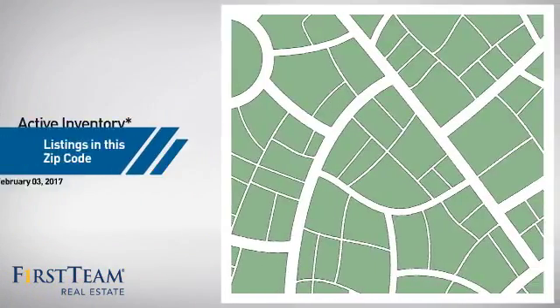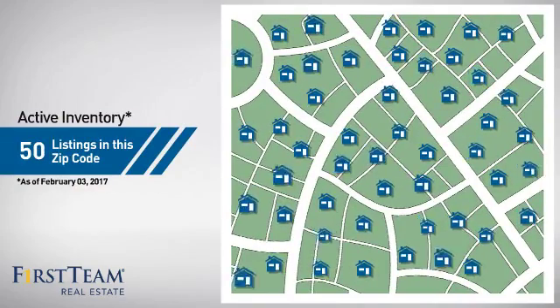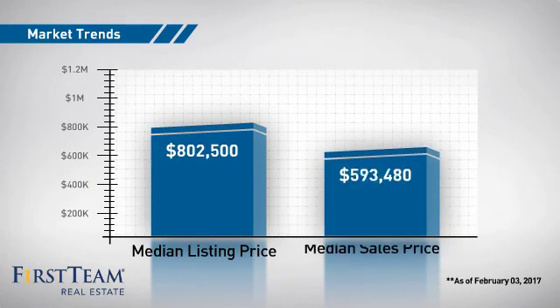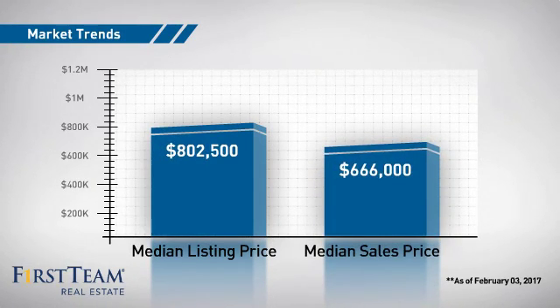Wondering how it stacks up against the competition? There are now 50 homes on the market within this zip code, with a median list price of just over $800,000 and a median sale price of just over $650,000.